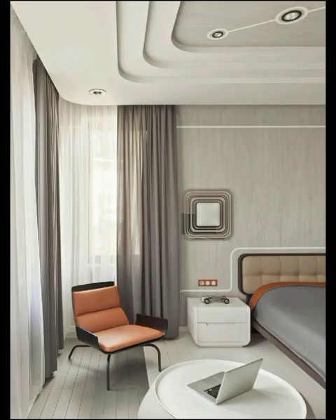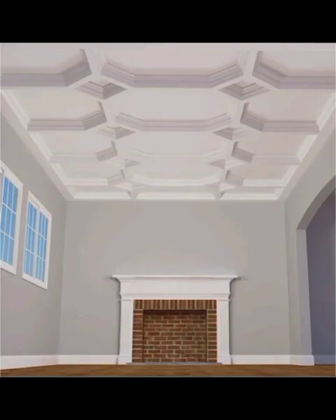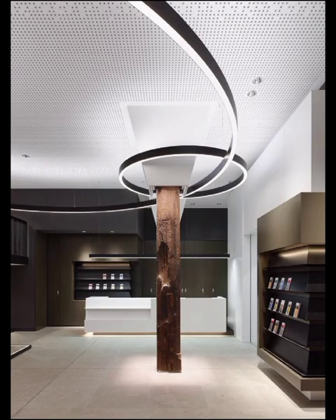Modern ceiling design is not just about structures — it's also about the lighting. LED strips and lighting features can be seamlessly integrated into your ceiling to create stunning visual effects. You can use them to highlight architectural features or to set the mood in any room.